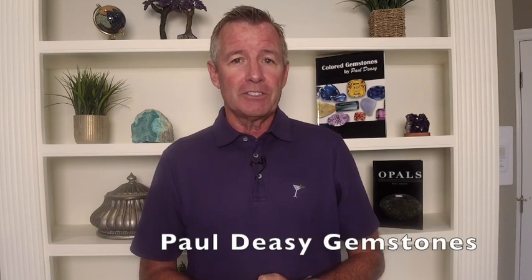Hi everybody and welcome back to the Colored Gemstone Academy. I am your host Paul Deasy, I'm your instructor, and this is my YouTube channel Paul Deasy Gemstones.